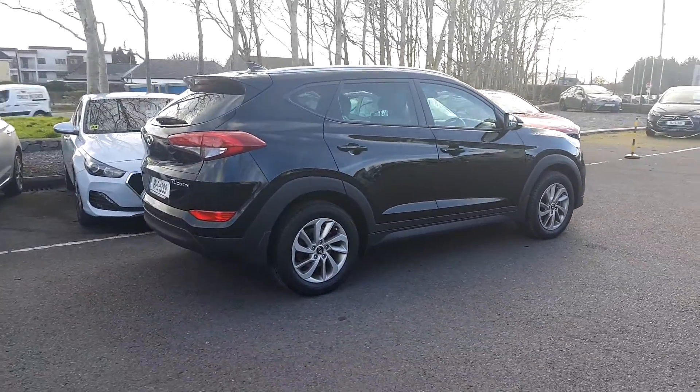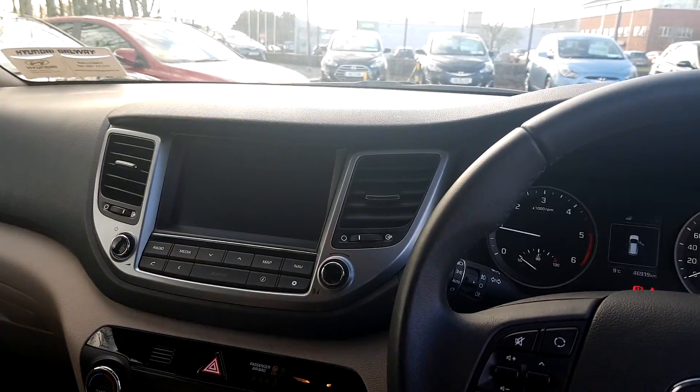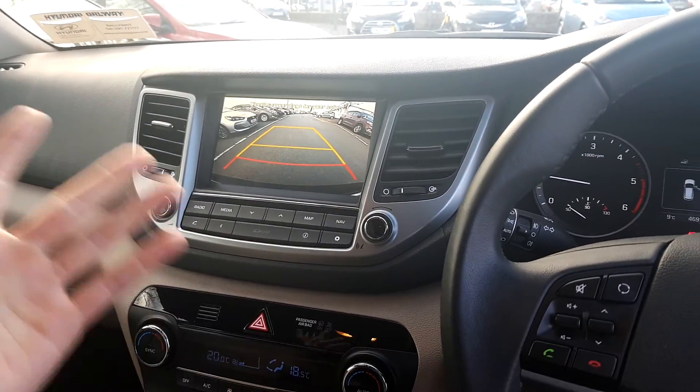Nice little car, take you inside for a look. You can see your lovely beige interior there. You got your main screen up here, your radio's here and your reverse camera comes up here also — connect up your phone.